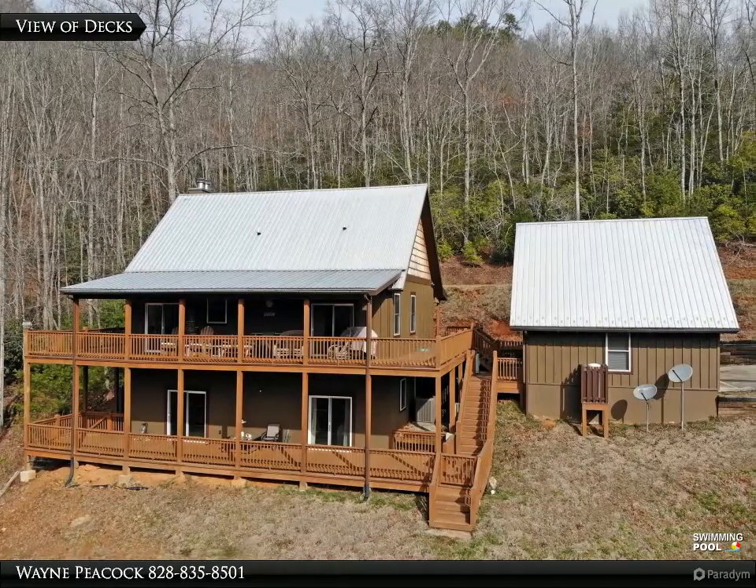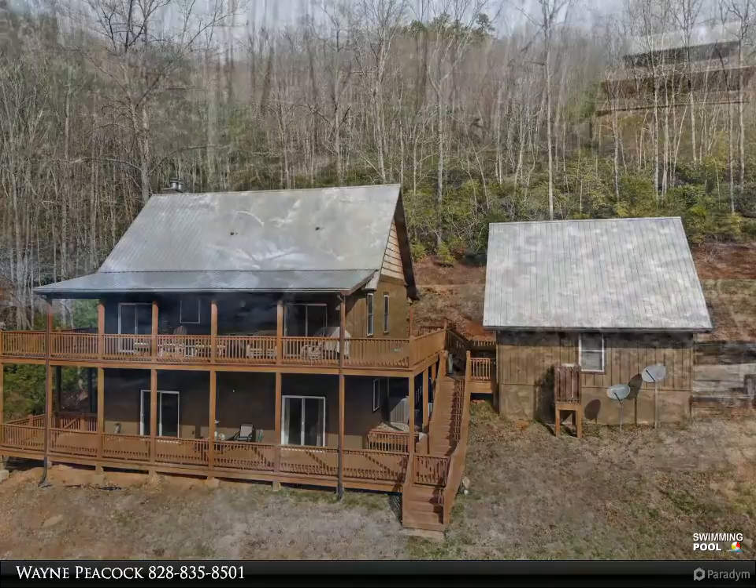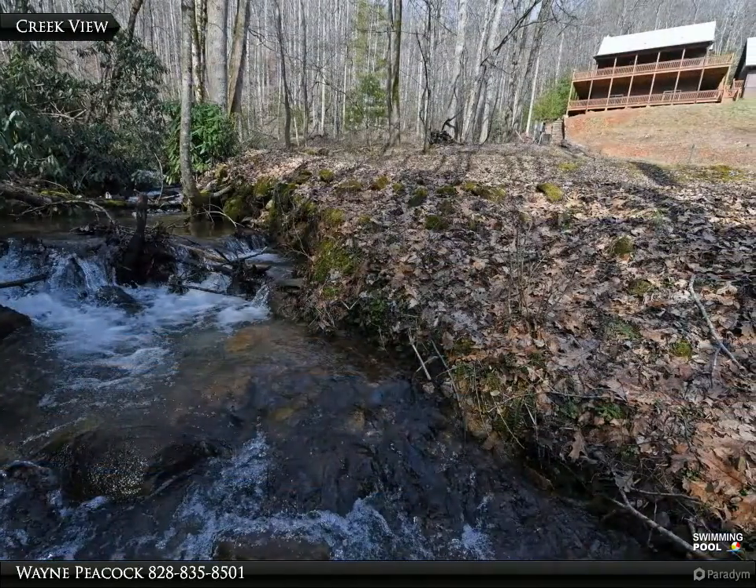Have you been dreaming of a home with mountain views and streams so close you can hear them? This is it! This custom-built home is waiting for you.